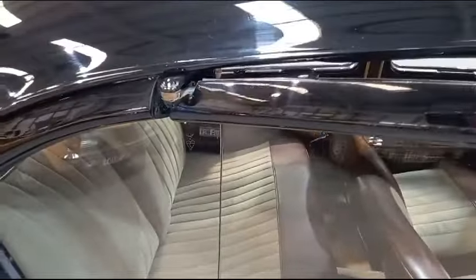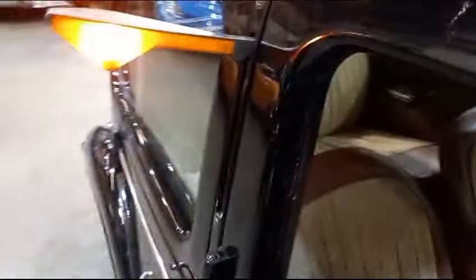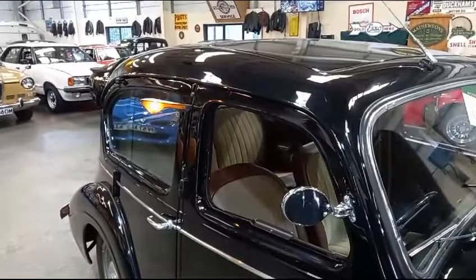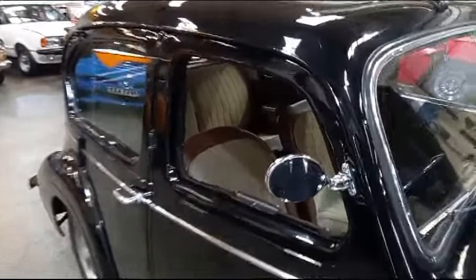Nice little design there — look on the hinge, it leaves your rear window intact, or in place should I say. We don't want broken windows, do we! She's got semaphores as well — converted to flashes too. Absolutely brilliant.